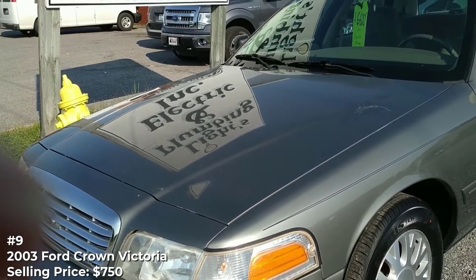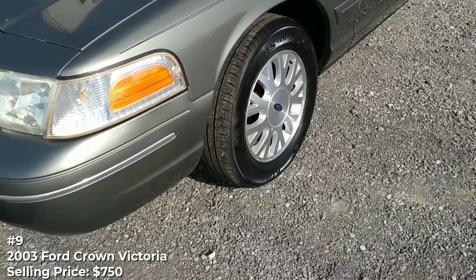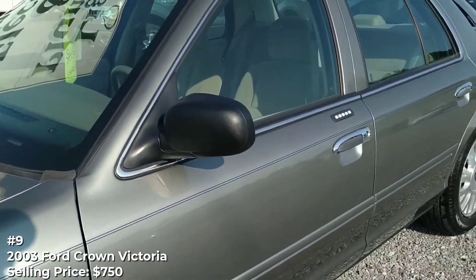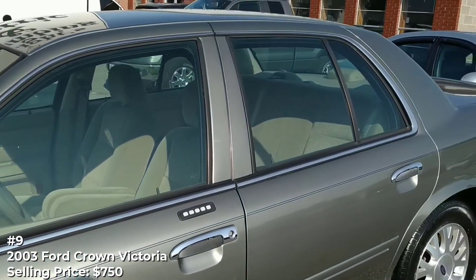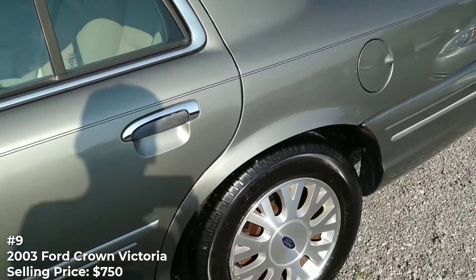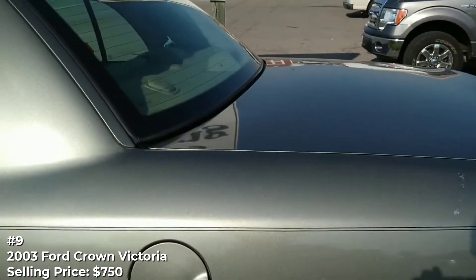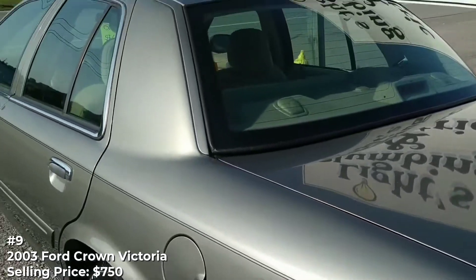Number 9: Ford Crown Victoria, selling price $750. Longevity, inexpensive parts, and affordable repair costs made the Ford Crown Victoria a favorite of police departments, taxi companies, and other fleet operators for years. With 255,000 miles showing on the odometer, this one could have plenty of life left. The seller says it runs well in spite of a noisy alternator and that it was a daily driver until being recently replaced with another car. For $750, it could be yours — stealthy black paint and all.